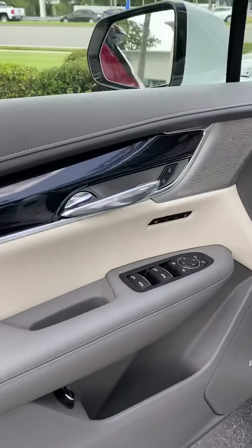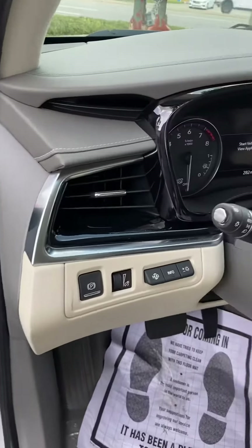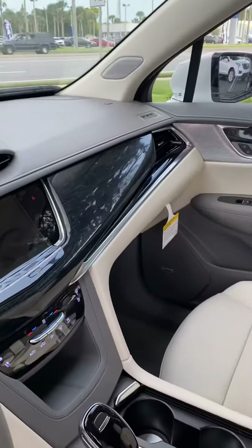The interior is just as elegant. The controls are well placed and very user friendly. It does have spacious and comfortable seating.